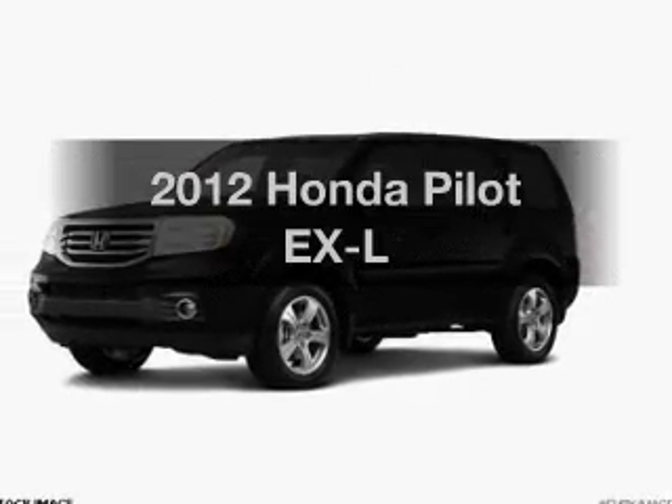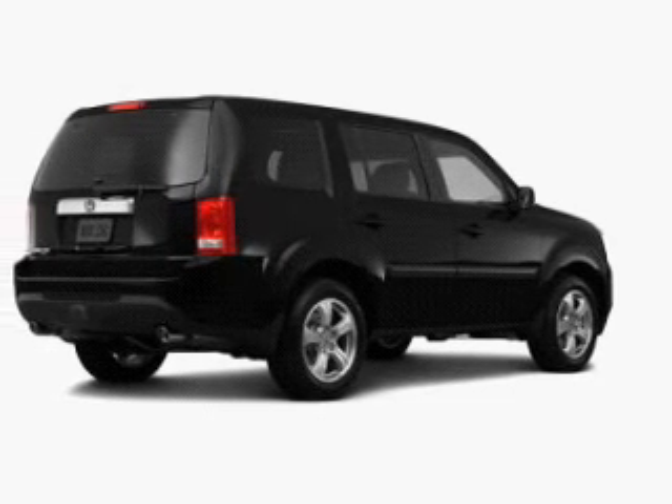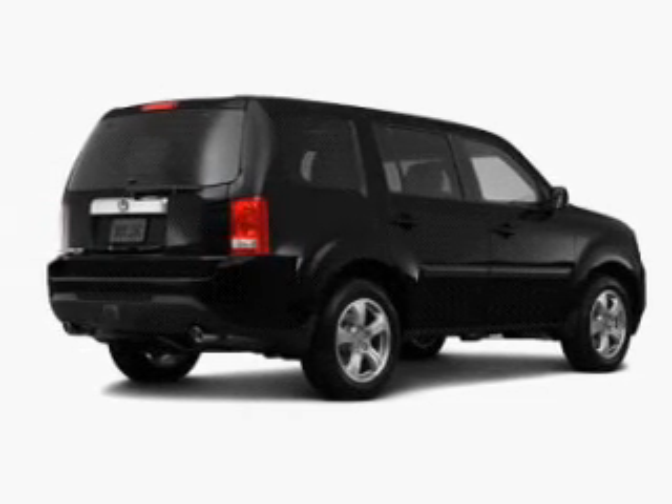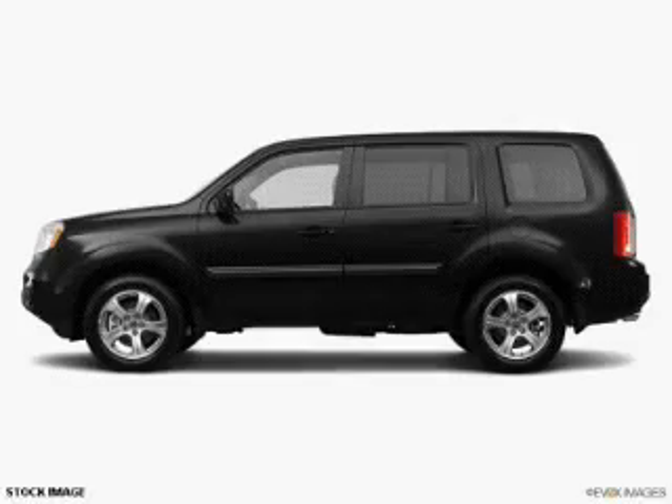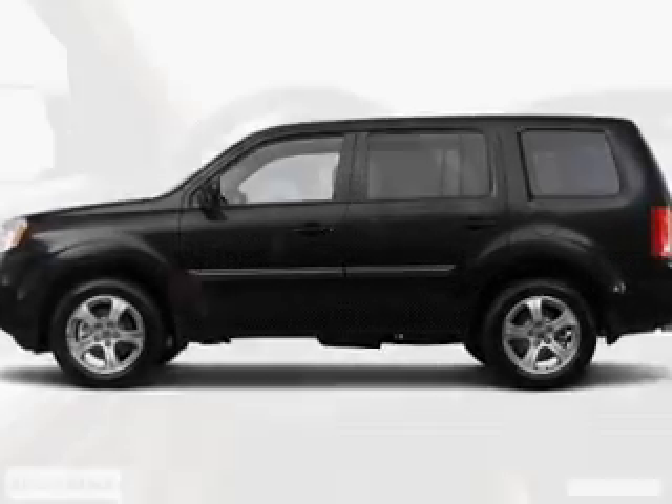Introducing the 2012 Honda Pilot. If you're looking for an automobile with great attributes, look no further. With a reliable engine connected to a smooth shifting 5-speed automatic transmission, you will appreciate the safety feature of anti-lock brakes.